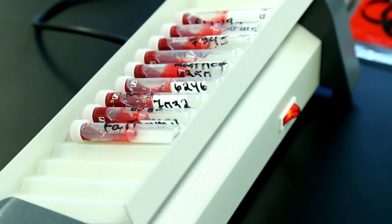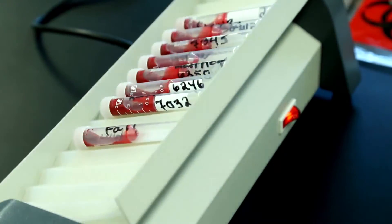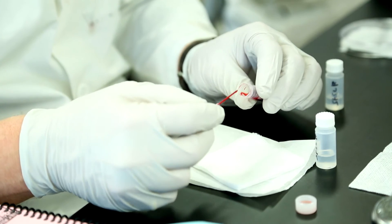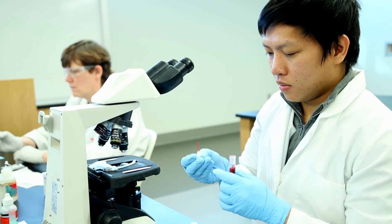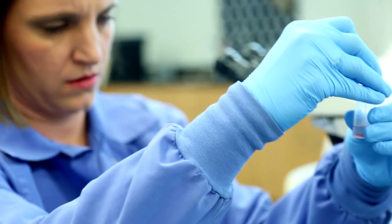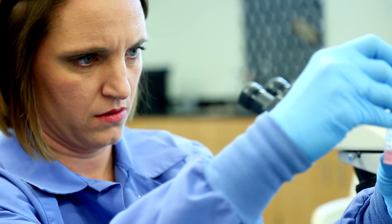Through our program, you'd be getting an Associate of Applied Science in Medical Laboratory Technology. You could go on to complete a four-year degree through a number of different programs in this state, and then you'd be a Medical Laboratory Scientist, which would allow you to be in more leadership roles within the laboratory and to do more complex testing.